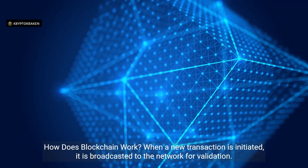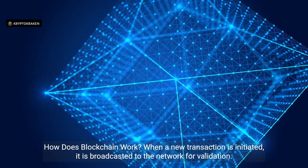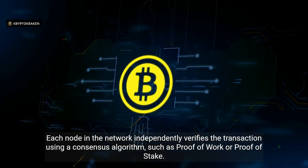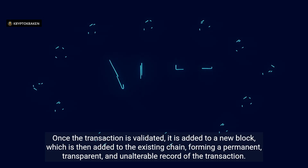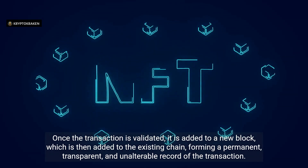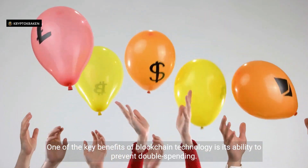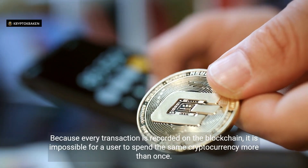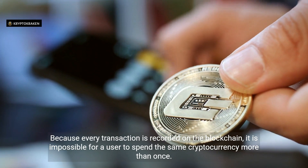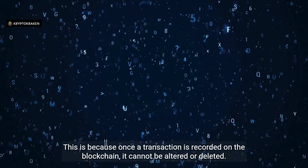How does blockchain work? When a new transaction is initiated, it is broadcasted to the network for validation. Each node independently verifies the transaction using a consensus algorithm, such as proof-of-work or proof-of-stake. Once validated, it is added to a new block, which is then added to the existing chain, forming a permanent, transparent, and unalterable record. One of the key benefits is its ability to prevent double-spending — because every transaction is recorded on the blockchain, it is impossible to spend the same cryptocurrency more than once, as transactions cannot be altered or deleted.